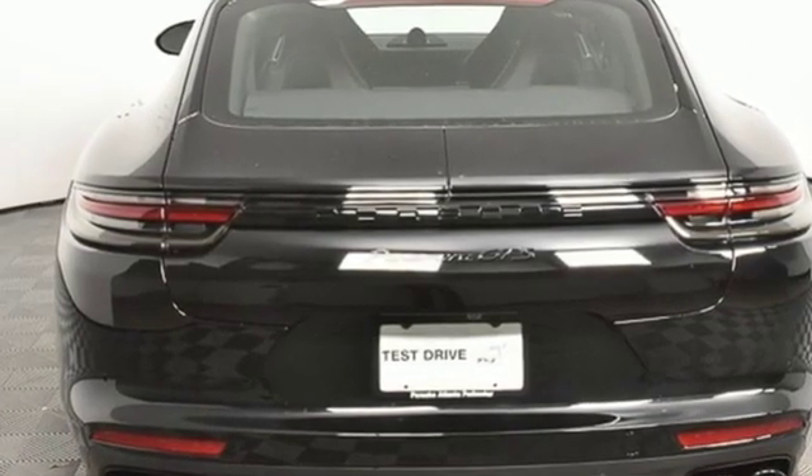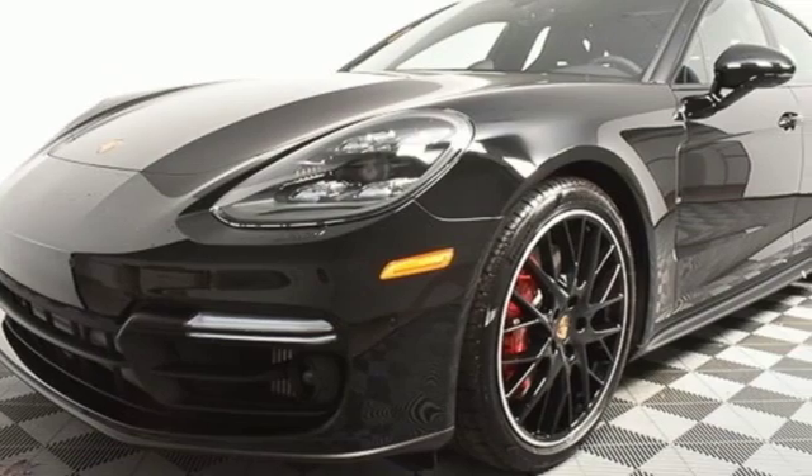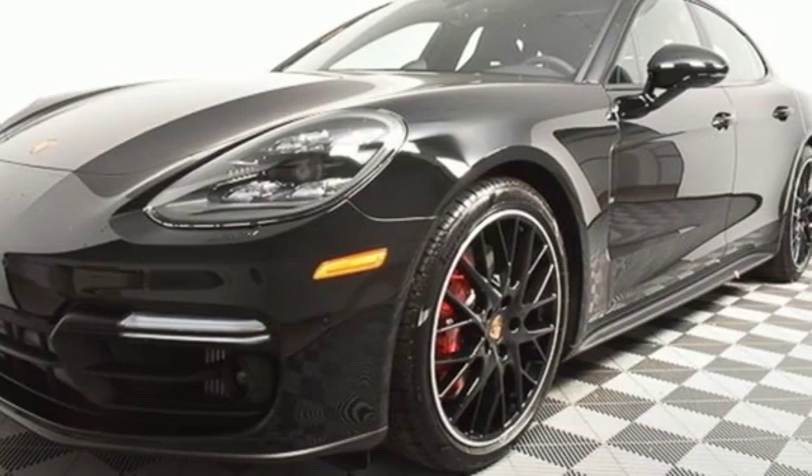Porsche — highly intelligent performance. If you've been waiting for the perfect time for a test drive, the time is now. Experience it today.